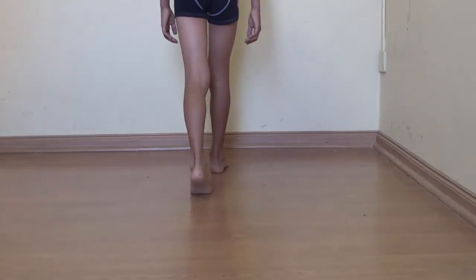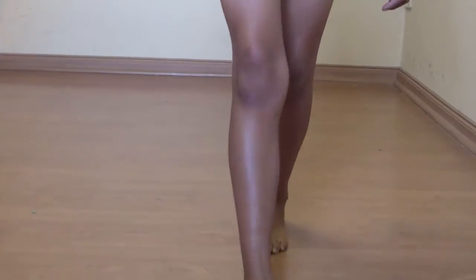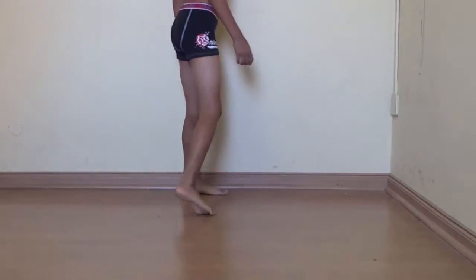He goes with a swing very smoothly. He has some internal rotation at the end of the gait, and that's still something within normal. He has a very smooth movement.